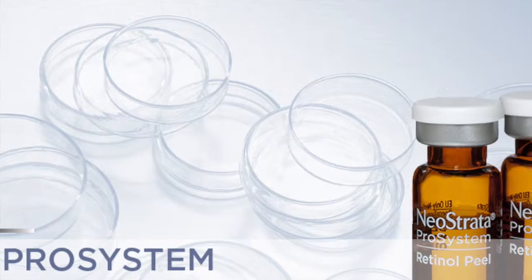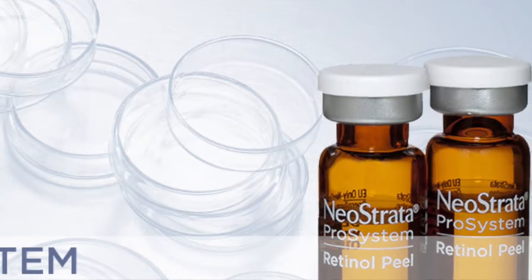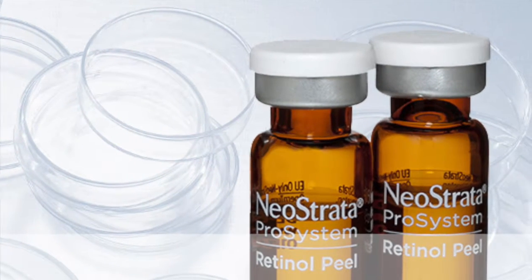Now the physician-grade skin care company Neostrata is launching a new retinol peel that's done in your dermatologist or plastic surgeon's office.